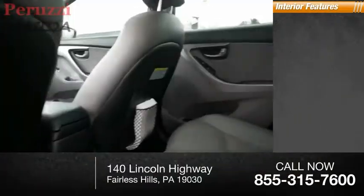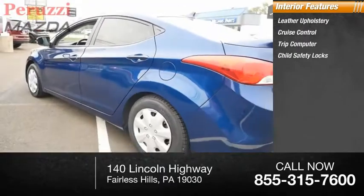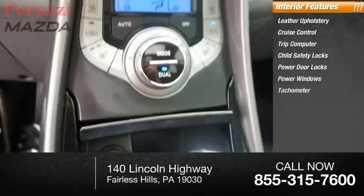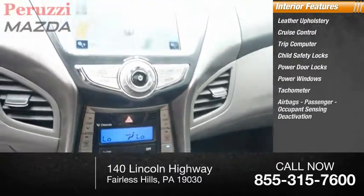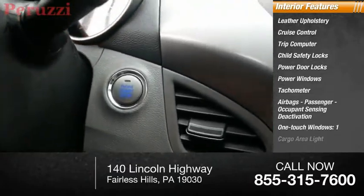Inside you'll find leather upholstery, cruise control, trip computer, child safety locks, power door locks, power windows, tachometer, airbags, passenger occupant sensing deactivation, one-touch windows, and one cargo area light.